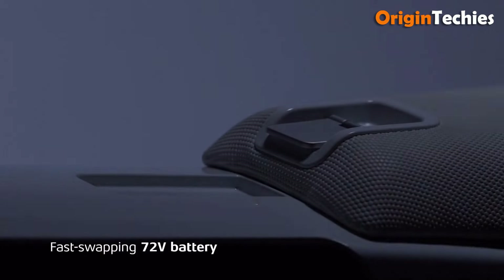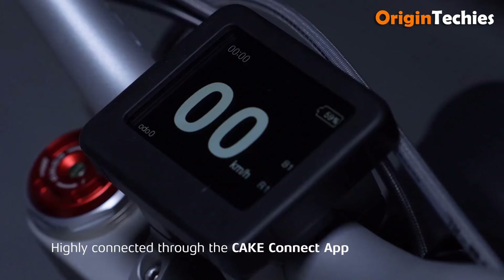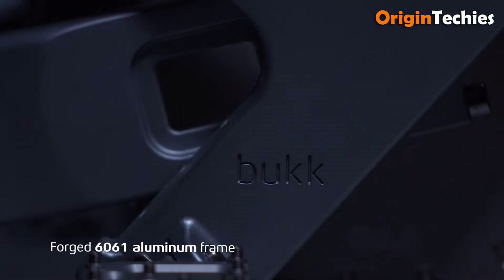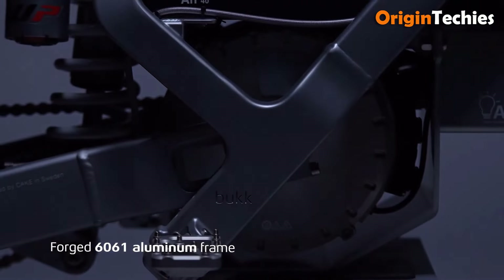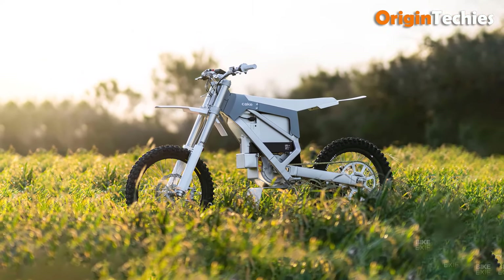Powered by a 72-volt, 40 amp-hour battery, it offers up to 3 hours of trail riding and features a removable battery for convenient charging, taking only 2.75 hours to recharge fully. With its durable construction, customizable ride modes, and robust braking system, the Cakebook is an outstanding choice for adventurous and competitive riders alike.